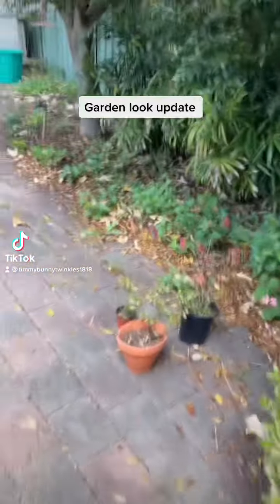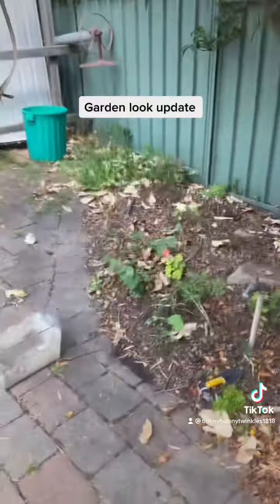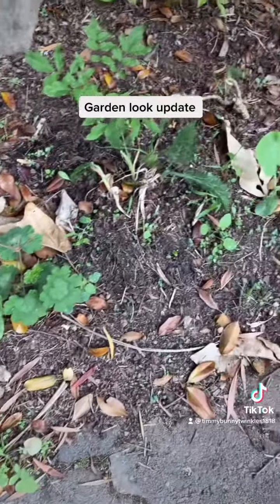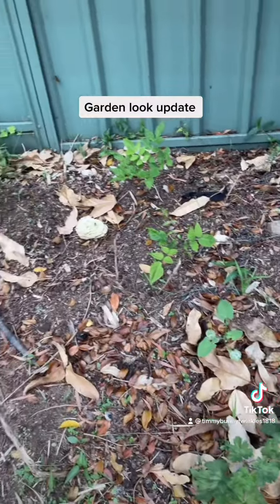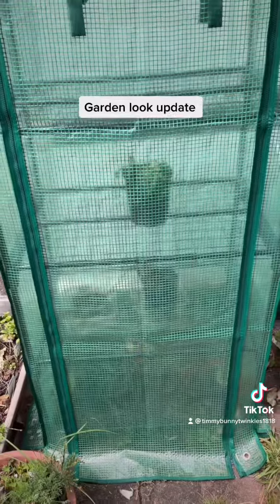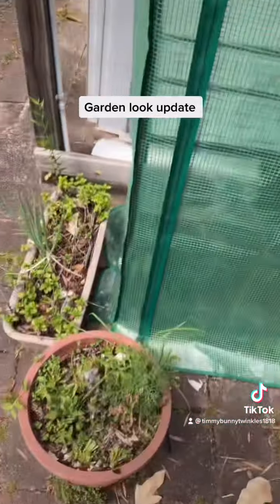Look at our garden — this is our garden, and I'll give you an update on what's happening here. The lavender didn't survive, but we have a greenhouse with jasmine, begonias, and a tomato growing in them.